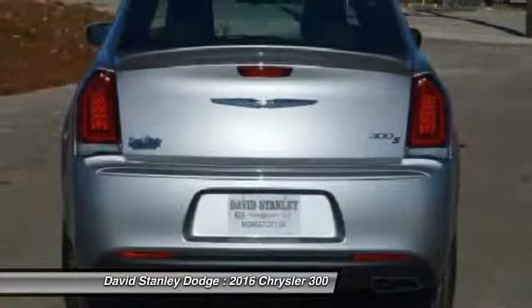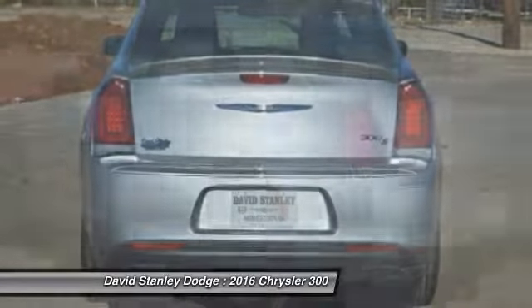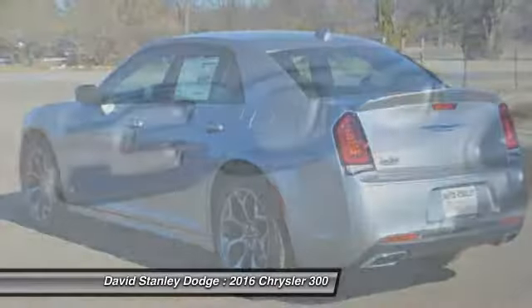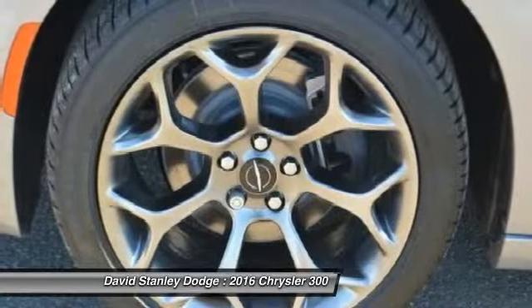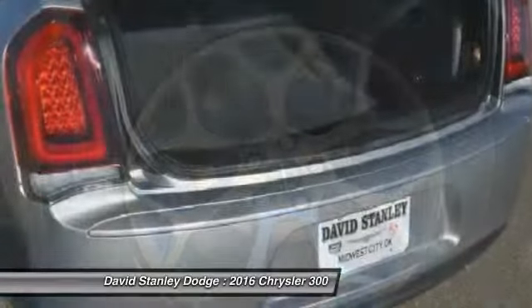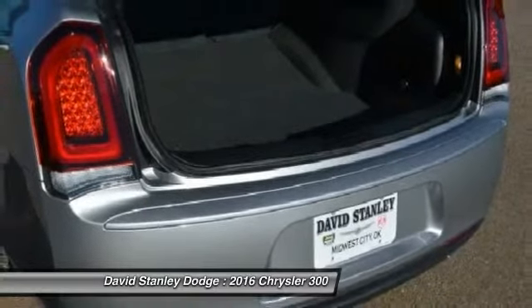Traction control, power passenger seat, dual airbags, power steering, front air conditioning, four-wheel disc brakes, universal garage door opener, security system, power windows, electronic stability control.